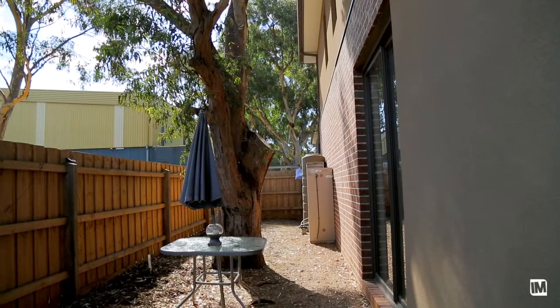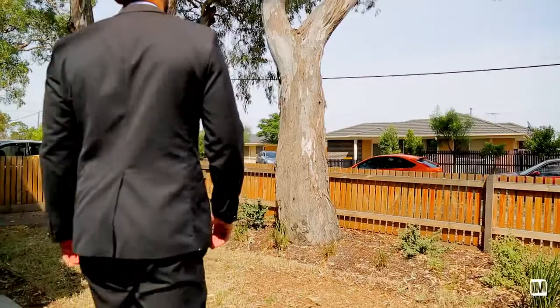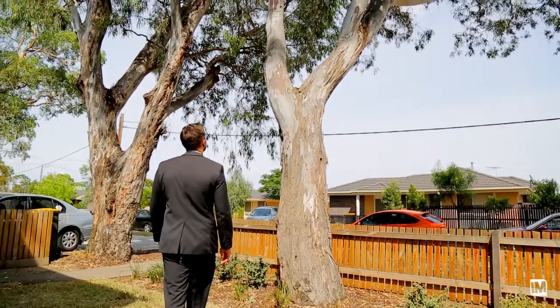As you step outside, you've got the nice cosy courtyard as well as the large front yard. They're nice, peaceful and relaxing, but the best part is they're easy maintenance.